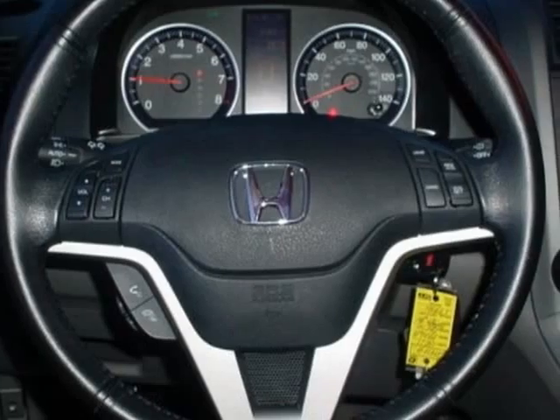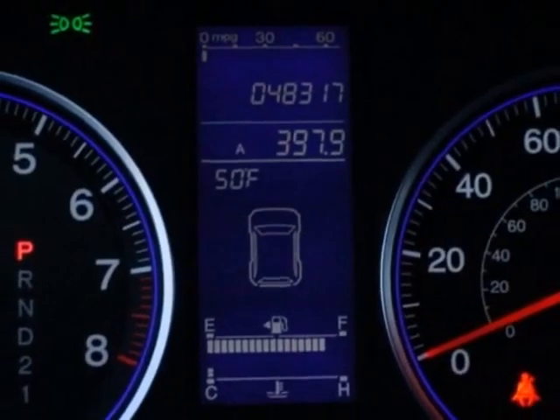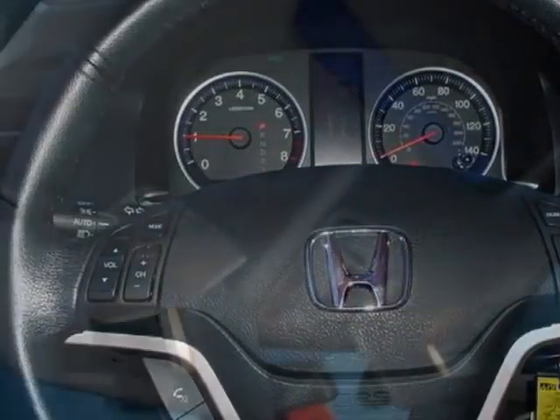Additional options for this vehicle include a navigation system. Call 866-562-2091 or email our friendly sales staff today to schedule a test drive.